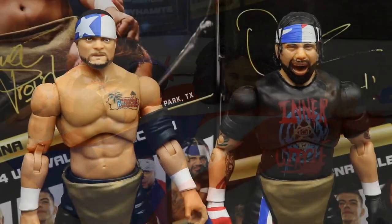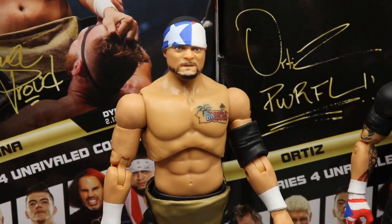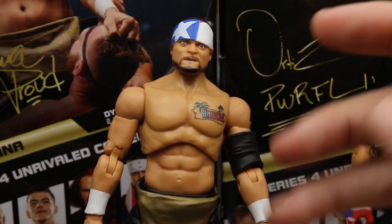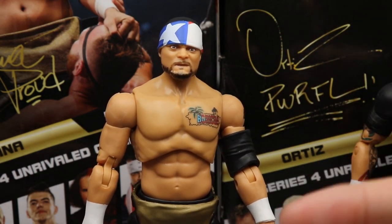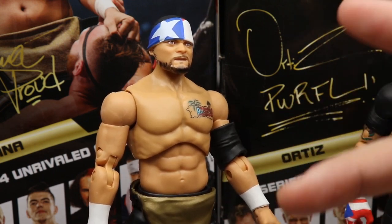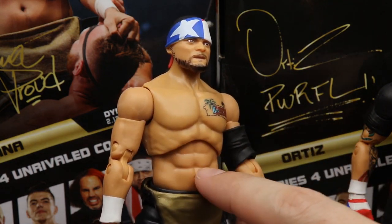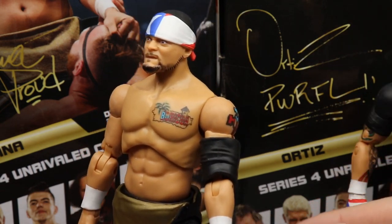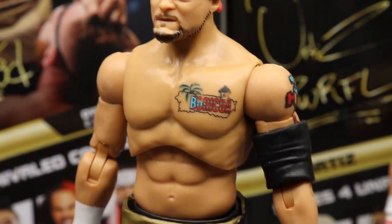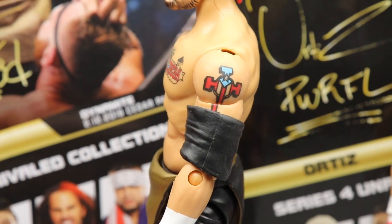Diving into the figures themselves — starting with Santana. There may be a slight skin tone mismatch between the shoulders, torso, and lower torso, but you really can't tell in person — it's just a camera thing. We've covered the head sculpt already, but zooming in on his tattoos: he's got the pec tattoo, a shoulder tat, an elbow pad, and white wrist tape. Spinning him around, there are no tattoos on the back.